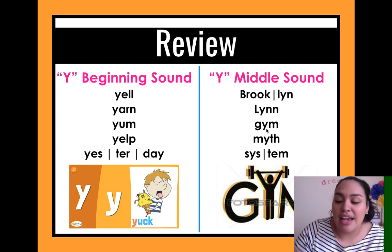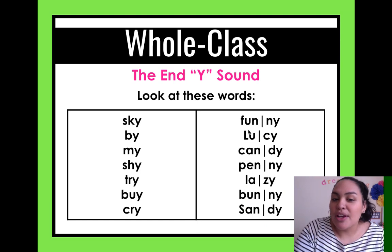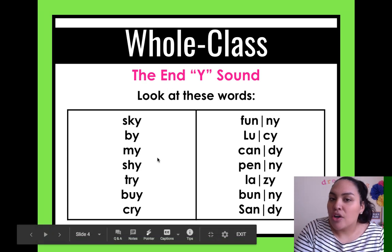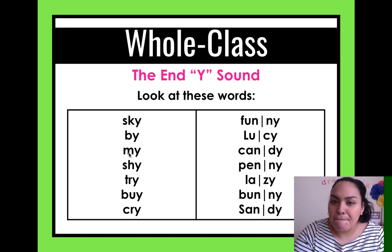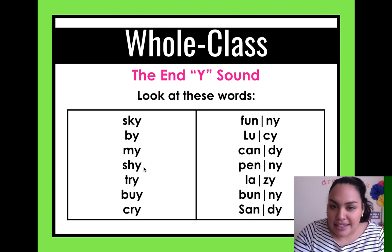Today we're going to learn about a new sound — actually two sounds — because look at what happens when we have Y at the end of the word. Here we have: sky, by, my, shy, try, cry. What sound does the Y make? Let's look at 'my' — 'mmmm-I.' Okay, this makes the I sound.